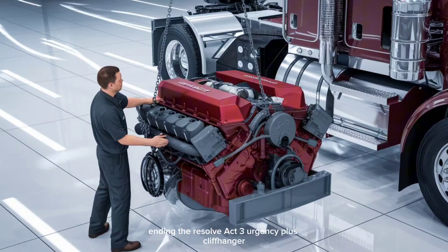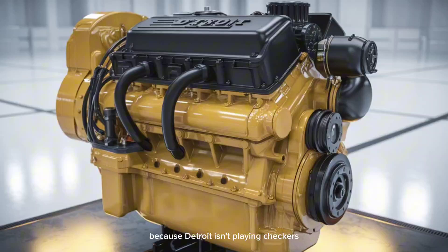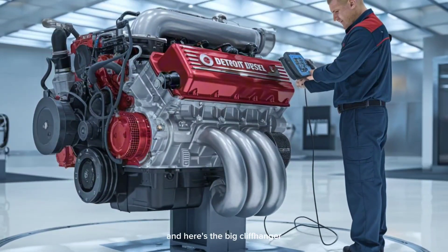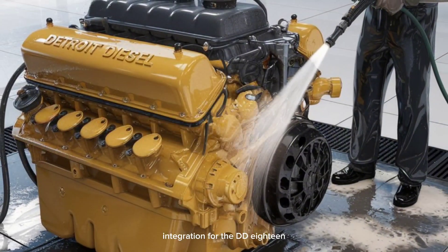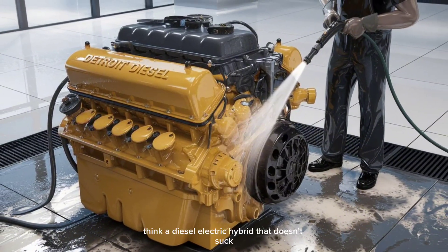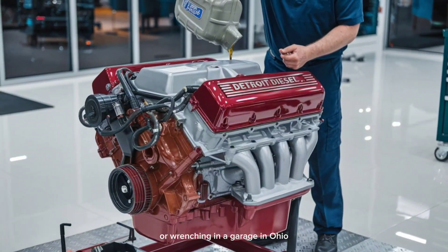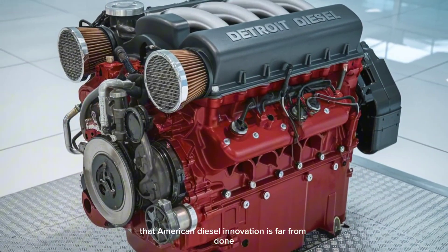So why should you care? Because Detroit isn't playing checkers. These concepts are chess moves — not built for now, but built for where trucking and power delivery have to go. And here's the big cliffhanger: there's already industry chatter about a hybrid drivetrain integration for the DD-18, possibly featuring regenerative braking tech to recapture downhill energy. Think a diesel-electric hybrid that doesn't suck. More on that in a future video. Whether you're hauling coast-to-coast or wrenching in a garage in Ohio, the DD-17 and DD-18 are a loud, proud reminder that American diesel innovation is far from done.